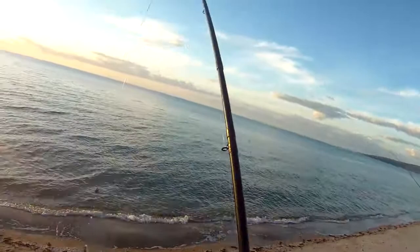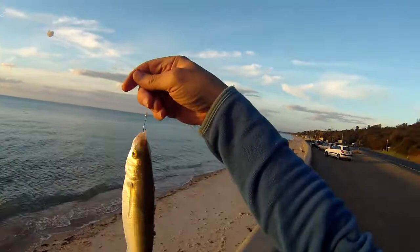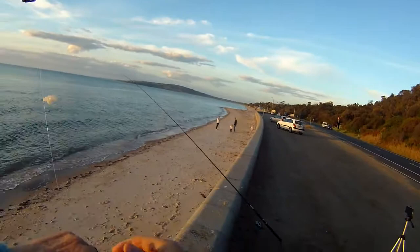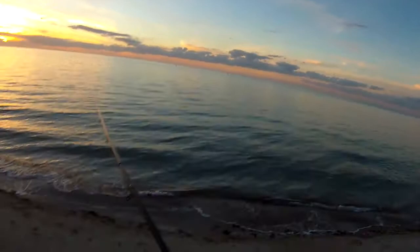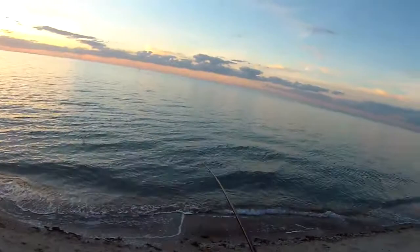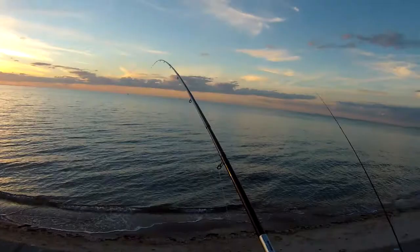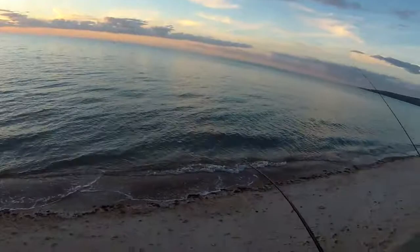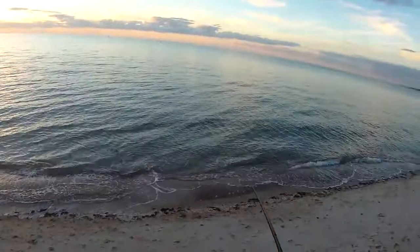Not a bad sized mullet. There's no other fisherman here, everyone's gone. Not a bad sized mullet that one. I just got off in the shallows. Got another one — should be another mullet I think, in the way it's fighting. Yeah, and another good sized mullet too.